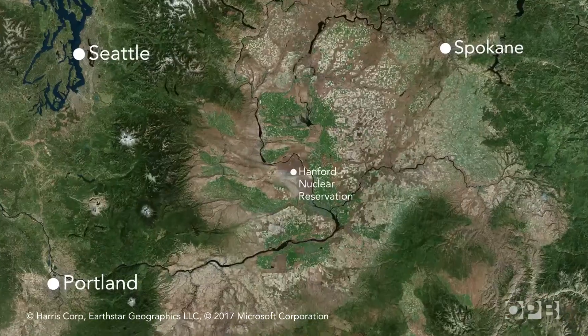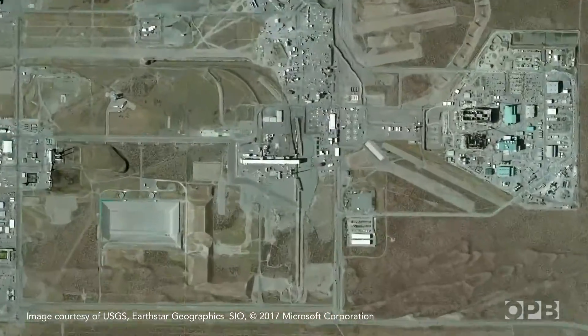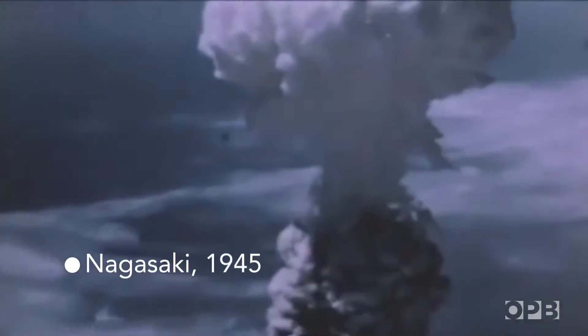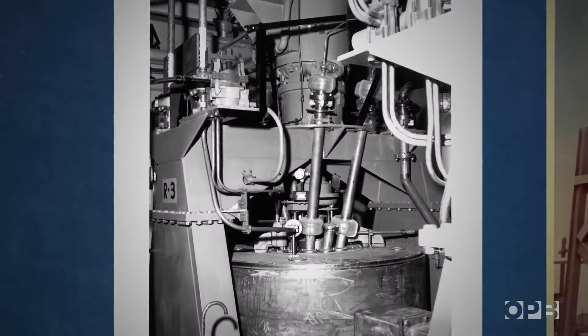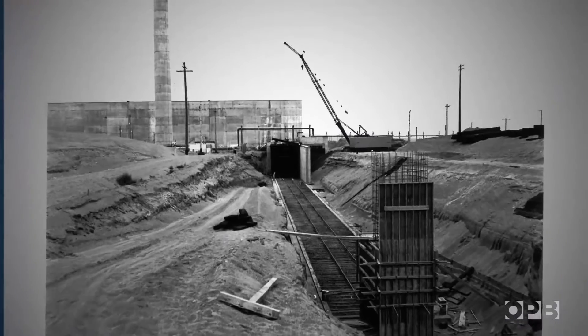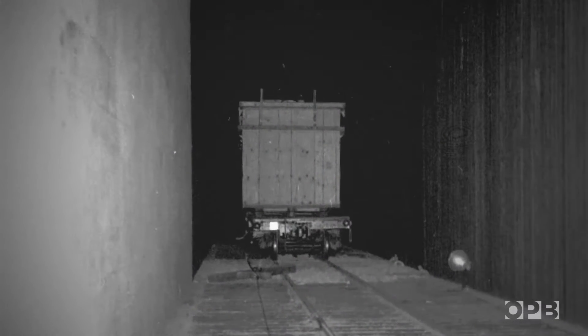During the Cold War, Hanford's plutonium finishing plant had one job: pump out concentrated plutonium for bombs. As equipment in the plant wore out, workers stored it in tunnels nearby. It was too radioactive and too bulky to do anything else.